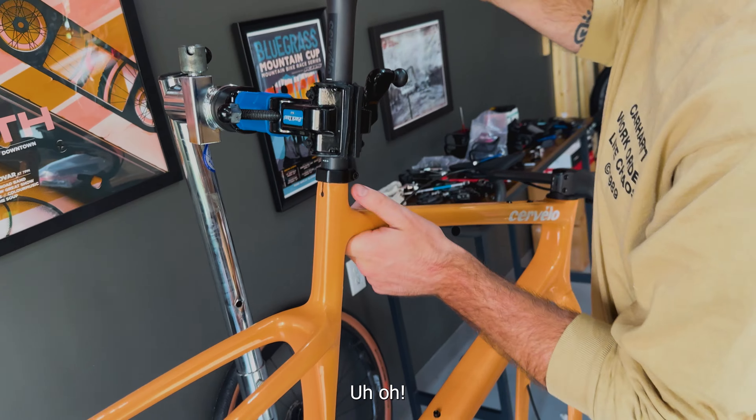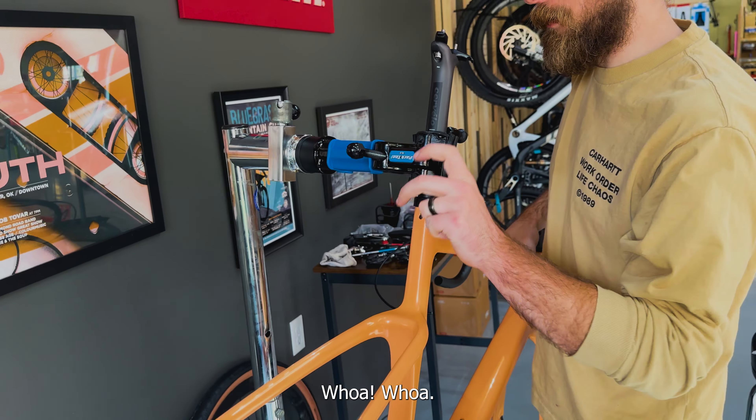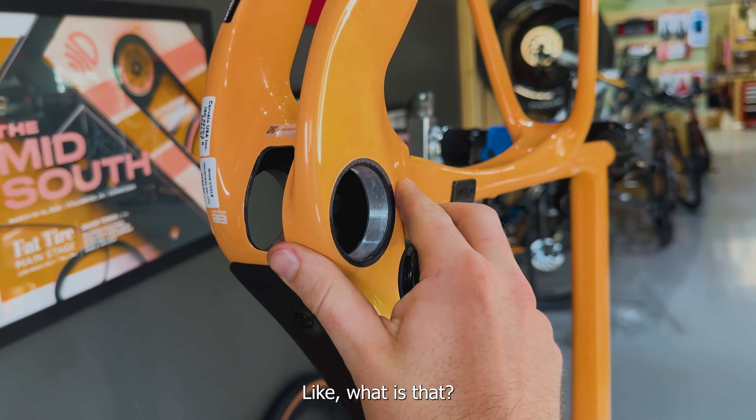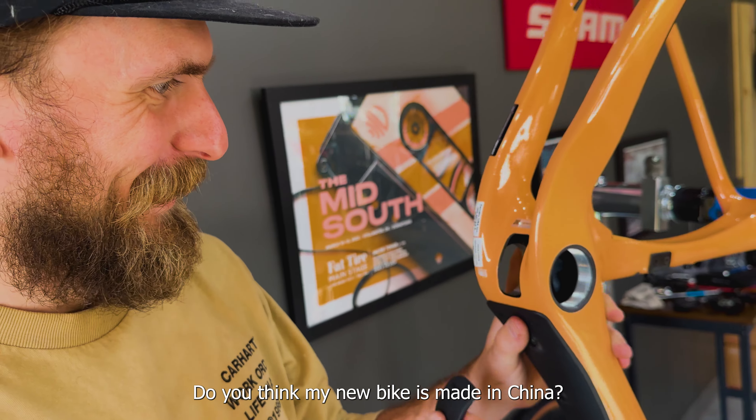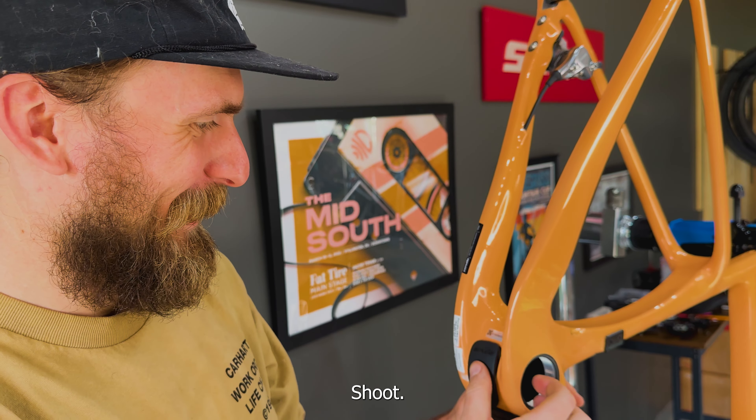Let's look at this. Why is there a hole right there? What's underneath here? Ming Cycle Industry Co., Ltd. — made in China. You think my new bike is made in China? Yes. Shoot.